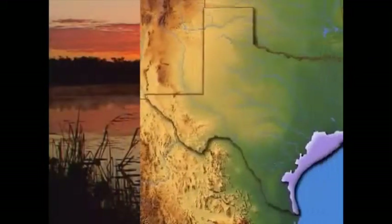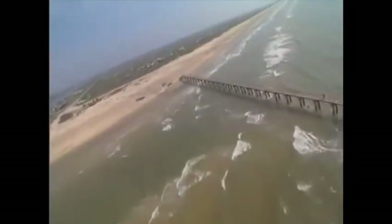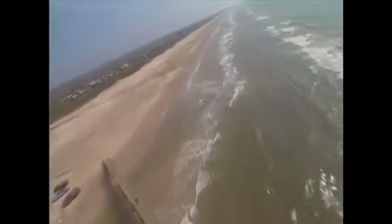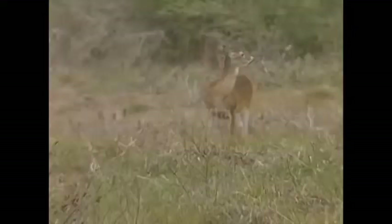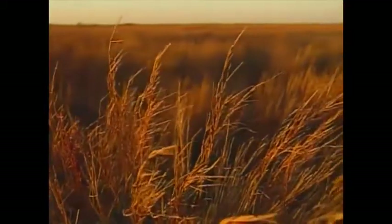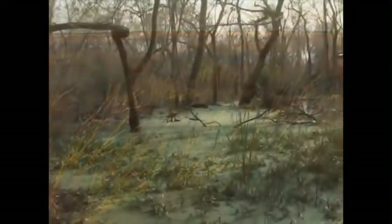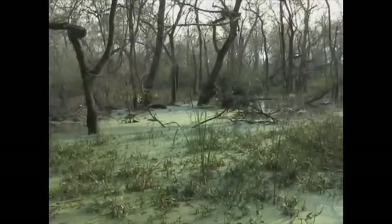The Gulf Coast prairies and marshes ecoregion represents a fusion of marine and terrestrial habitats. Geographically, the region spans from the eastern border of Texas and Louisiana to the southern tip of the state bordering Mexico. Home to the longest barrier islands in the United States, the Texas Gulf Coast is comprised of sandy beaches and dunes, grasslands, numerous wetlands and estuaries that provide refuge for a host of aquatic and wildlife species. Historically, this area of Texas was covered by over 9 million acres of native grasslands and wetlands.